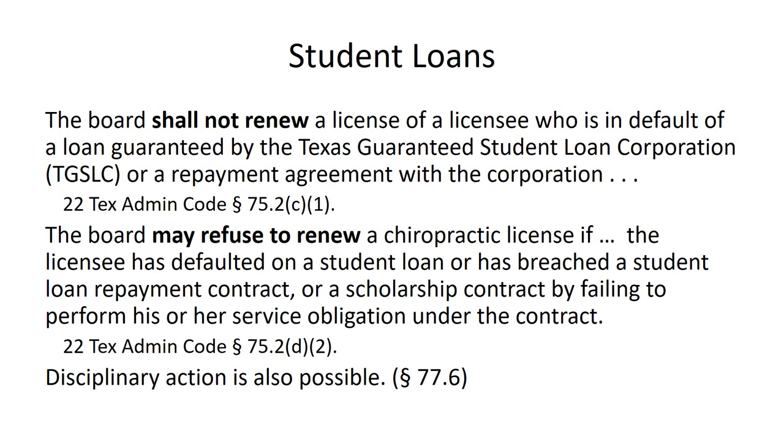They'll also do all kinds of other types of payment plans — graduated payment plans, etc. — to help you get back on track and get those loans paid. Take the time to communicate with them. Do not ignore letters that you're past due. Do not ignore letters that you are in default. Communicate with the student loan servicing companies to be certain that you resolve the problem before it gets to the Board of Chiropractic Examiners. If nothing else, you want to avoid that embarrassment.